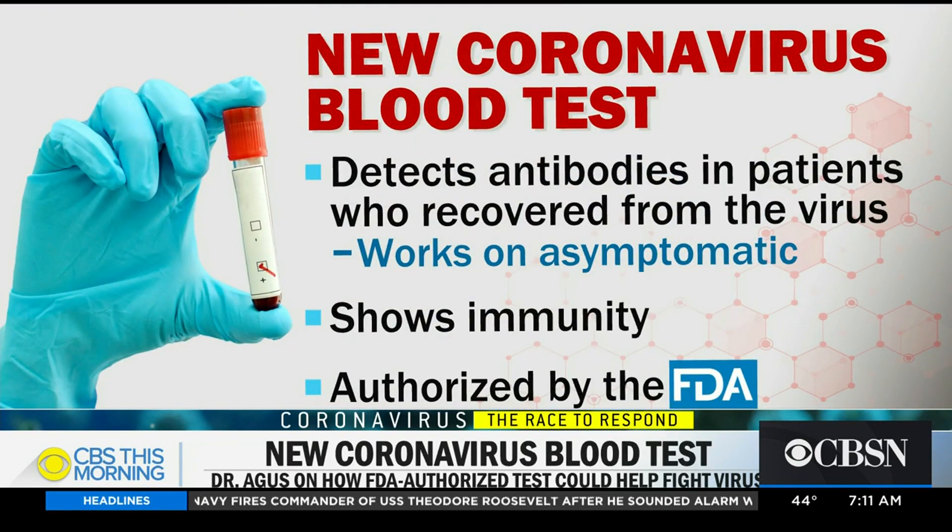So what does this blood test detect and how is it different from the tests we have on the market now? The current tests look if you have the virus — they look for the RNA of the virus. This looks at immunity. By taking a drop of blood, they can know whether you've been exposed to the virus, symptomatic or asymptomatic, which is critical because it means you can no longer get the virus, at least in the short term. In countries like England and Germany, they're talking about giving out immunity certificates because those people can actually leave their home and maybe get their economy started.